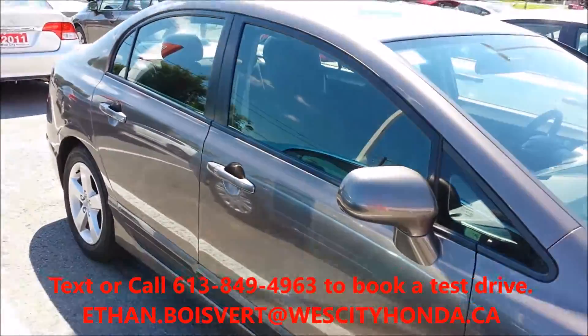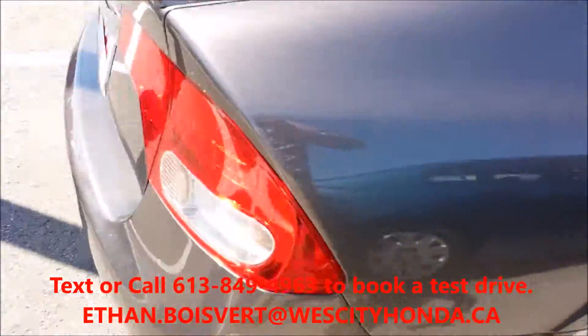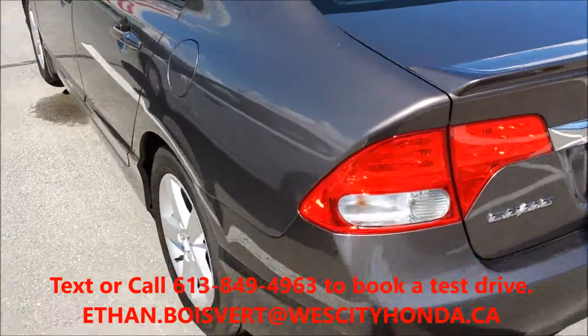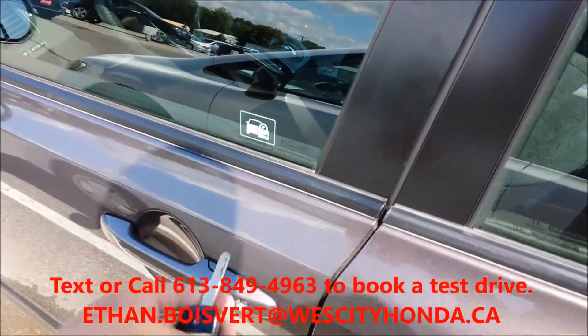The Sport was a great trim level for 2010 — gives you alloy rims and a sunroof. It's a very low kilometer vehicle, seeing service here at West City Honda. It comes with an all-weather mat set.